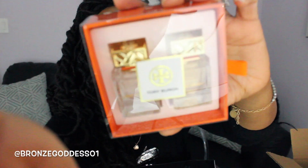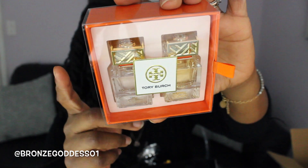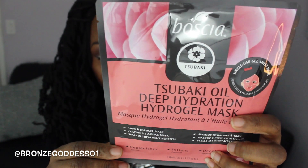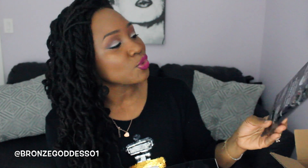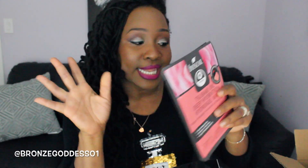In this bag I also grabbed a little Tory Burch perfume set on Black Friday — only about $18. I thought it would make a really cute gift. I've also heard great things about Boscia skincare, so I got two of their masks: the Sake Oil Deep Hydration Hydrogel Mask and the Charcoal Pore Minimizing Hydrogel Mask, since charcoal does really well on my skin. Both from Boscia — perfect for my late-night spa routines.